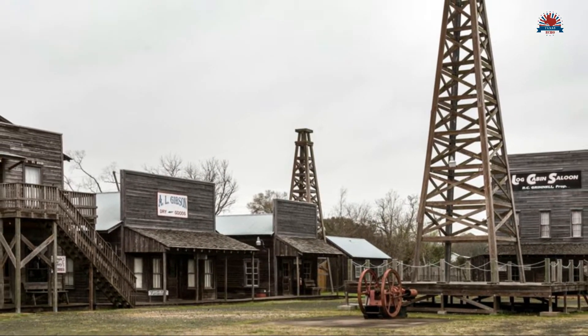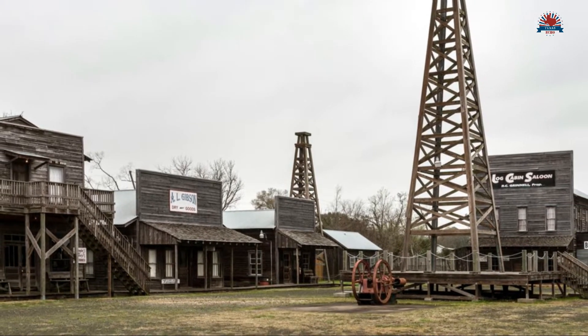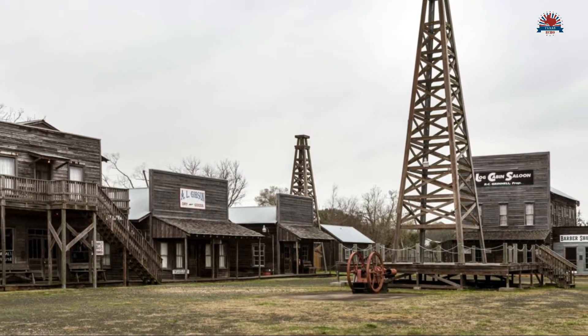Well known for the Spindletop Gladys City Boomtown Museum, a recreated town showing life in the early 1900s.